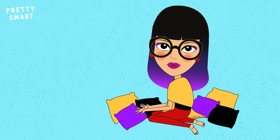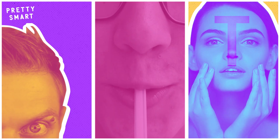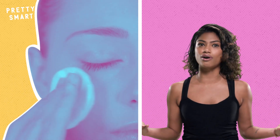We have these glands all over our bodies, with the exception of our palms and the soles of our feet. In our forehead, nose, and chin — the T-zone — our glands are able to produce the most sebum, and those of us with blotting powder on standby know this all too well.